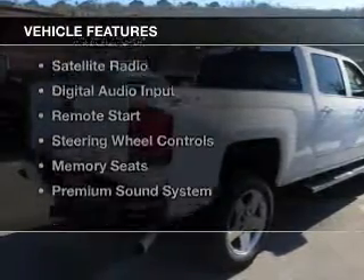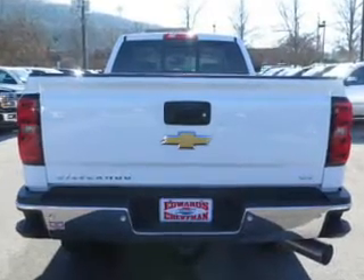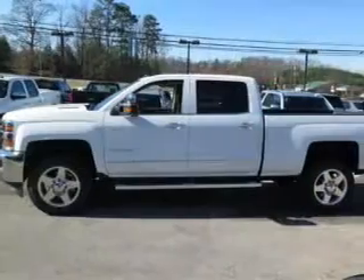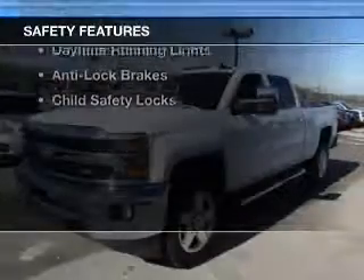The features include internet connectivity, leather seats, heated seats, Bluetooth connectivity, satellite radio, digital audio input, remote start, steering wheel controls, memory seats, and a premium sound system.